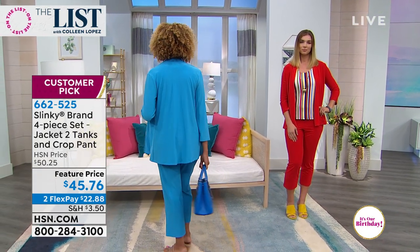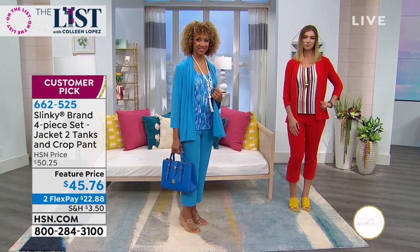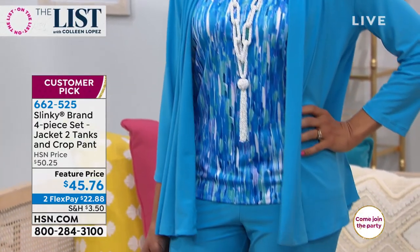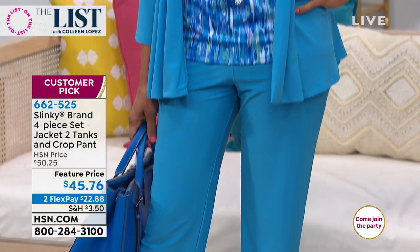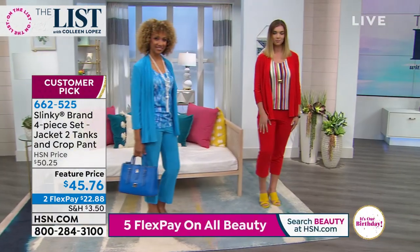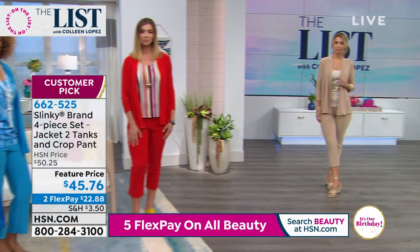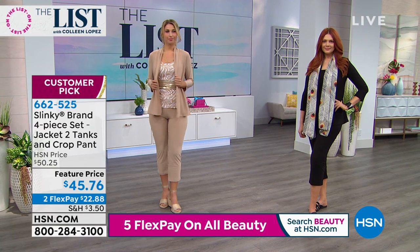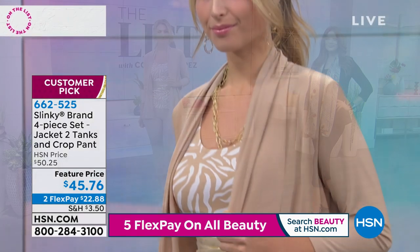What I love — those prints on the tanks are breathtaking. All original artwork. We have over 3,000 pieces of original artwork in our corporate office that we use, and we're getting 75 new pieces of artwork a month. That's why you don't see yourself coming and going — nobody else has these exact prints and these exact colors.